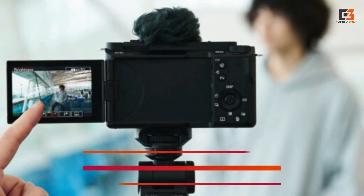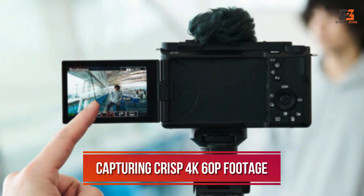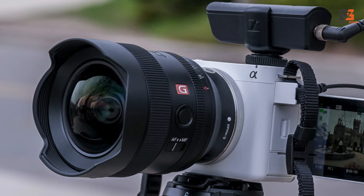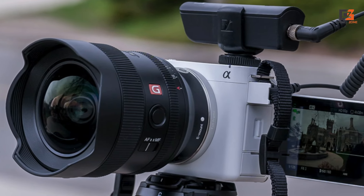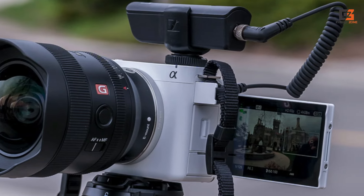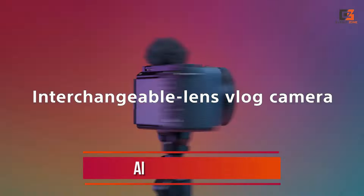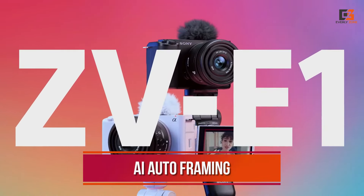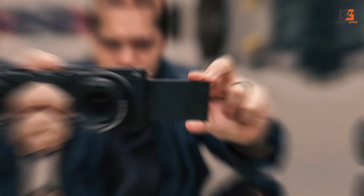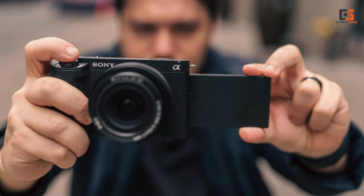Our tests found the ZV-E1 capable of capturing crisp 4K 60p footage in all lighting conditions, thanks to a full-frame sensor borrowed from the revered A7S III. We were also impressed by its in-body image stabilization, which produced superbly smooth handheld footage that almost makes a gimbal unnecessary. Cutting-edge AI smarts also leave very little to fix after the fact — auto-framing reliably tracks subjects across the image, which is a big win when you're recording alone. It's not perfect for heavy use, with no cooling vents and just one card slot.